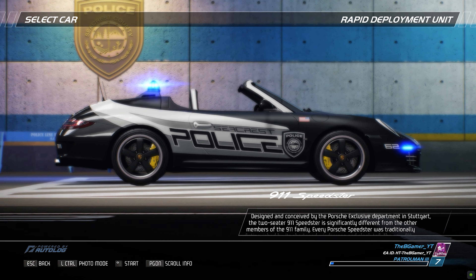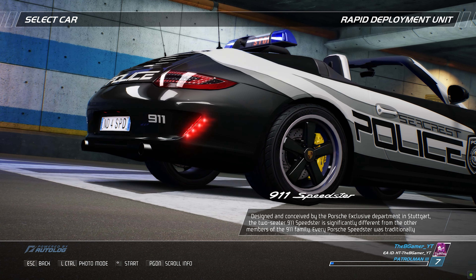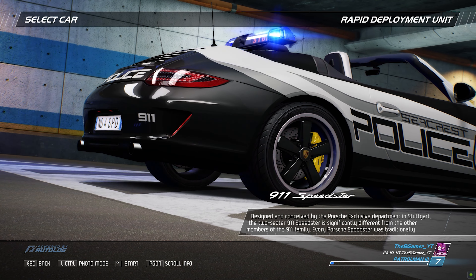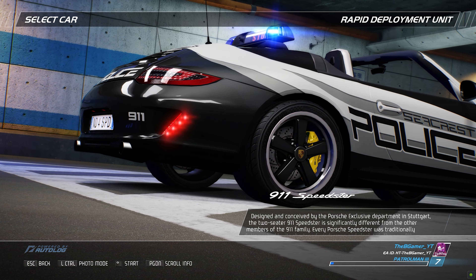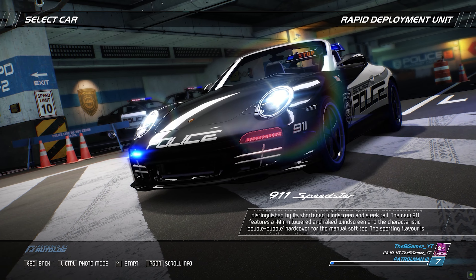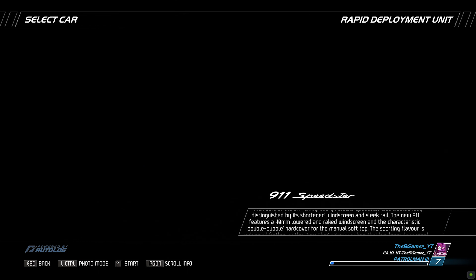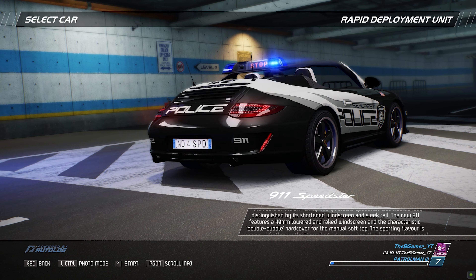Designed and conceived by the Porsche Exclusive Department in Stuttgart, the two-seater 911 Speedster is significantly different from the other members of the 911 family. Every Porsche Speedster was traditionally distinguished by its shortened windscreen and sleek tail. The new 911 features a 40-millimeter lowered and raked windscreen, and the characteristic double-bubble hardcover for the manual soft top.